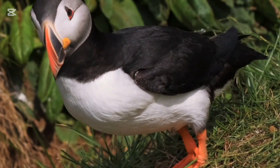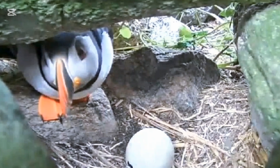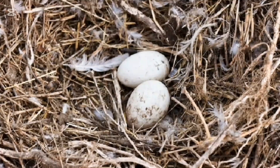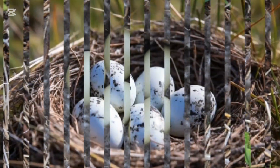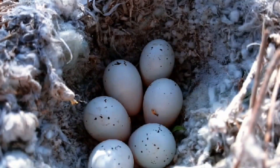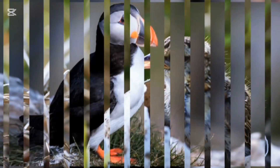The puffin lays white or off-white eggs, which are typically oval and smooth. These eggs are often found in burrows or crevices on rocky cliffs, where puffins nest. While the eggs themselves are not particularly colorful, their relatively plain appearance is offset by the vibrant, colorful plumage of the adult puffins. Puffins typically lay one egg per breeding season, and the egg is incubated by both parents.